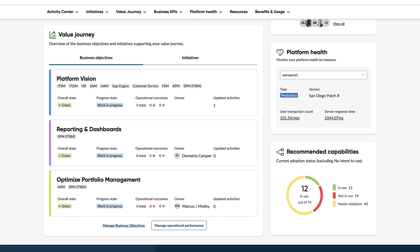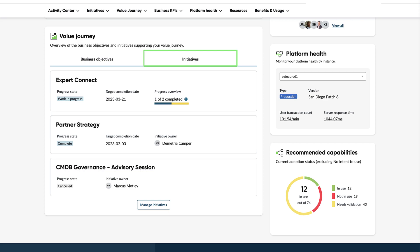Below the key activities widget, you can find multiple tiles. First, we have the value journey tile where you can see the status of your most recently updated business objectives and initiatives.